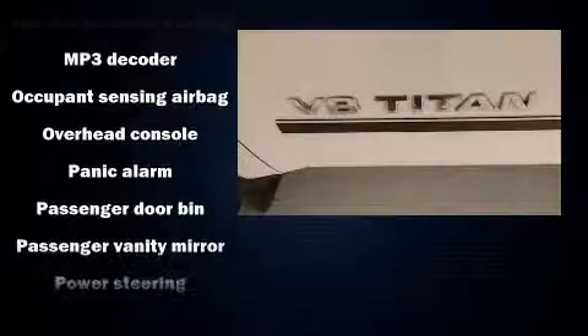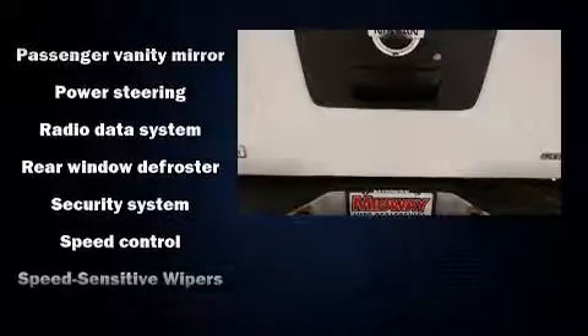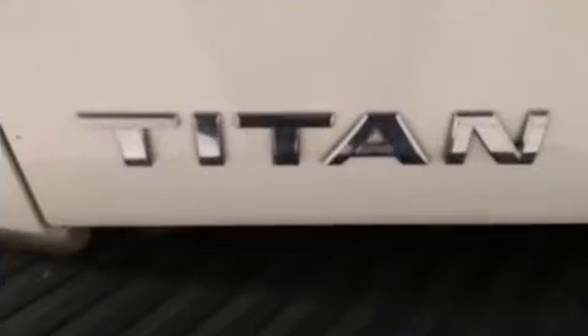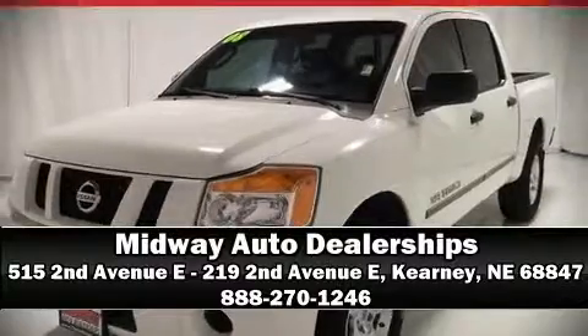Nissan also prioritized safety and security by including dual front impact airbags, traction control, anti-whiplash front head restraints, and four-wheel disc brakes with ABS. Stop by our dealership or give us a call for more information.